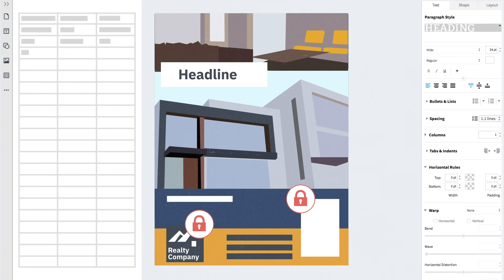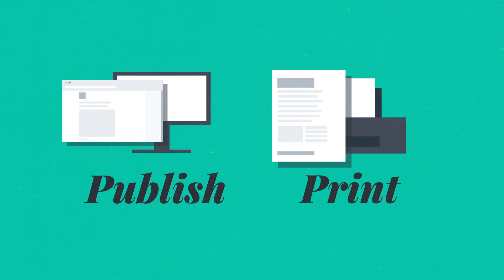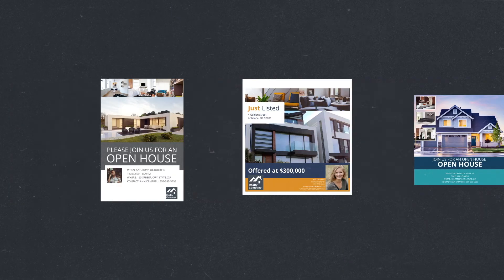From there, they can auto-populate their information, customize the design without going too crazy, and even publish or print the collateral on their own — from direct mail postcards to Facebook posts to listing presentations.